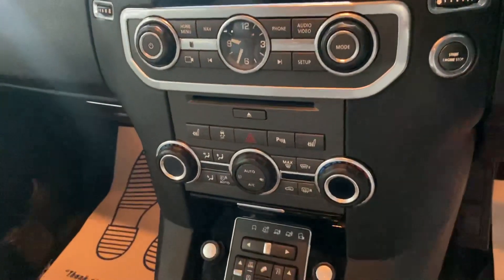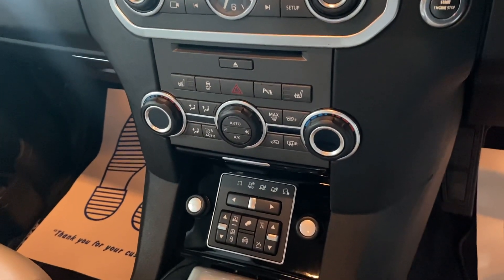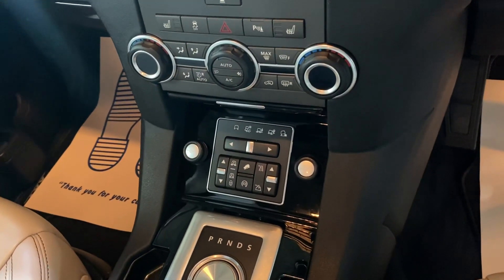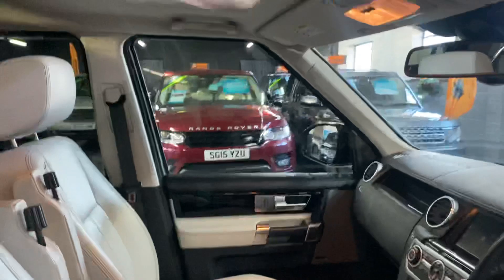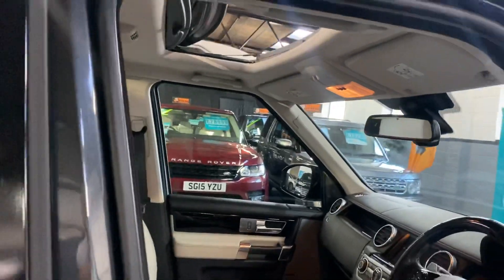Underneath that you've got your dual climate with your heated seat switches — the rear seats are heated also and they've got their independent switches in the back. Underneath that you've got your four-wheel drive and your suspension settings, and obviously your gearbox and your electronic handbrake, and then some nice branding again there. Triple sunroof — tilt and slide on the front one, the two rear ones are fixed.